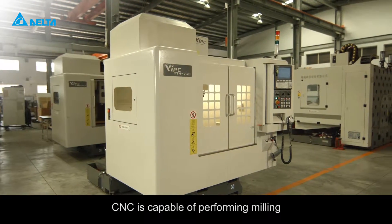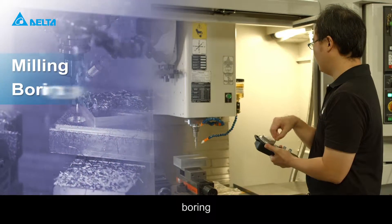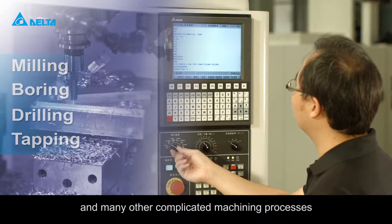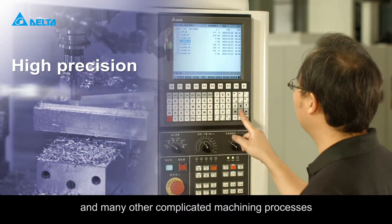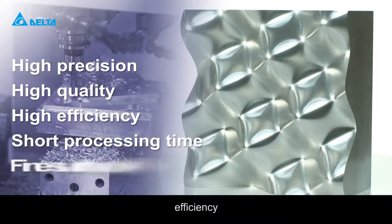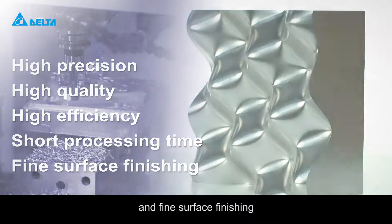CNC is capable of performing milling, boring, drilling, screw thread tapping, screw cutting, and many other complicated machining processes. All tasks require high precision, high quality, efficiency, a short processing time, and fine surface finishing.